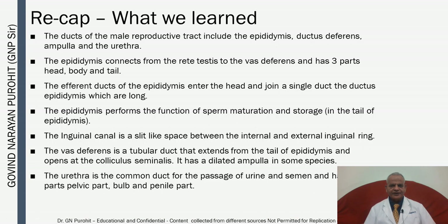In summary, the ducts of the male reproductive tract include the epididymis, ductus deferens, ampulla, and urethra. The epididymis connects from the rete testis to the vas deferens and has three parts — head, body, and tail — performing sperm maturation and storage in the tail. The inguinal canal is a slit-like space between internal and external inguinal rings. The vas deferens connects the tail of the epididymis to the colliculus seminalis and has a dilated ampulla in some species. The urethra has pelvic, bulb, and penile parts.